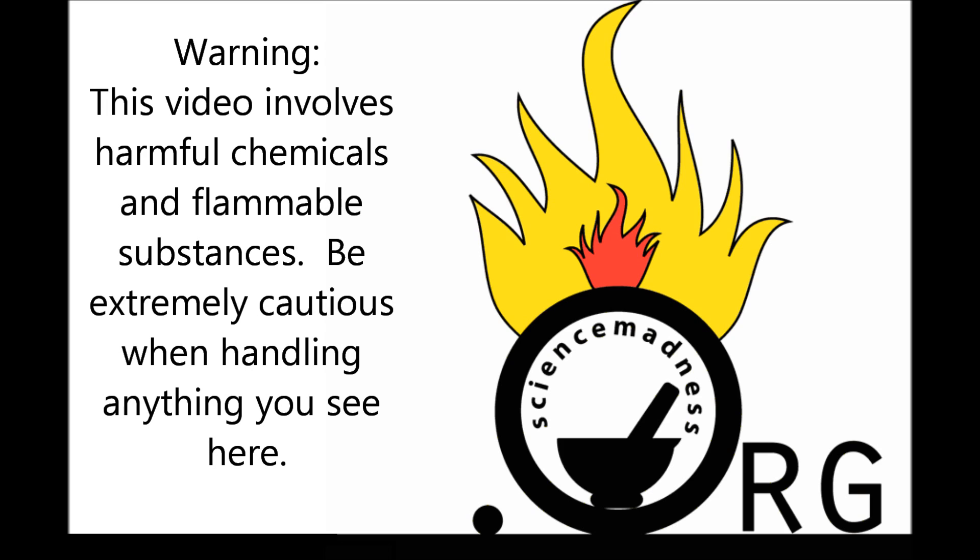This video involves harmful chemicals and flammable substances. Be extremely cautious when handling anything you see here.